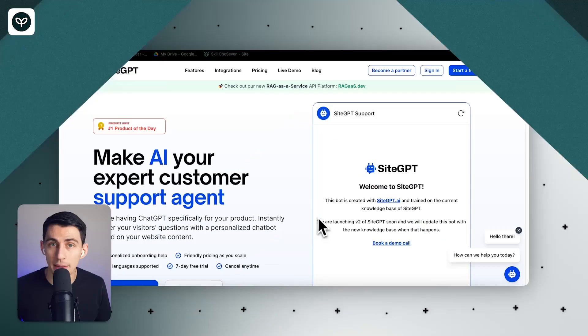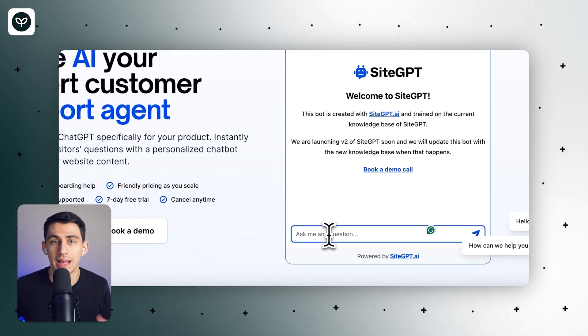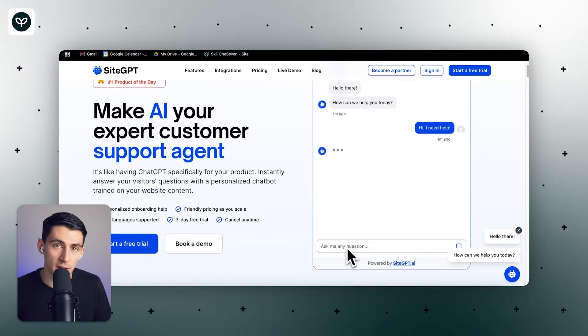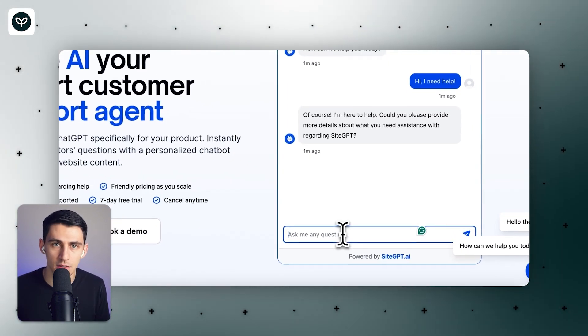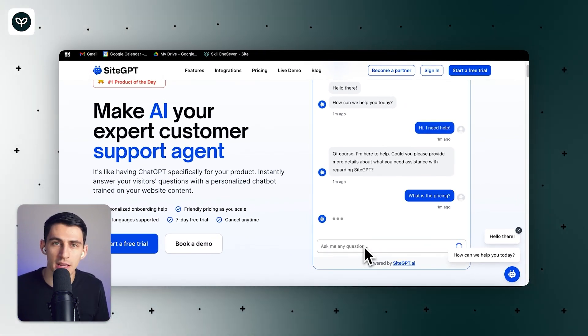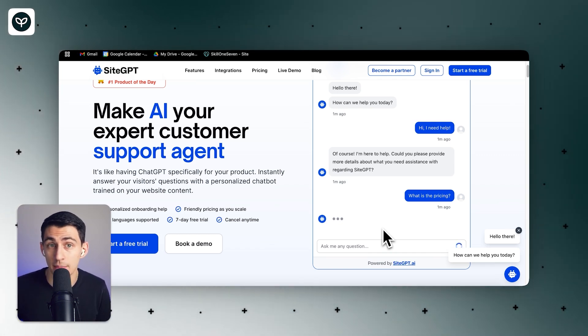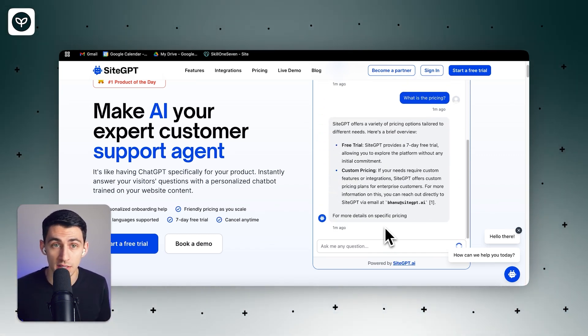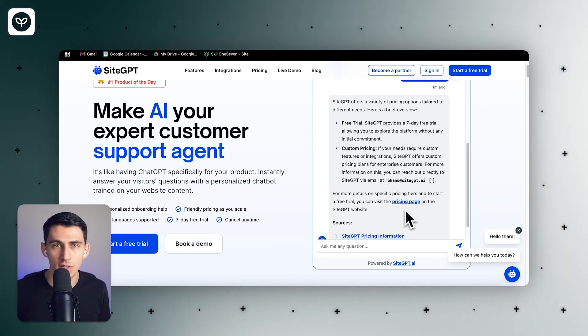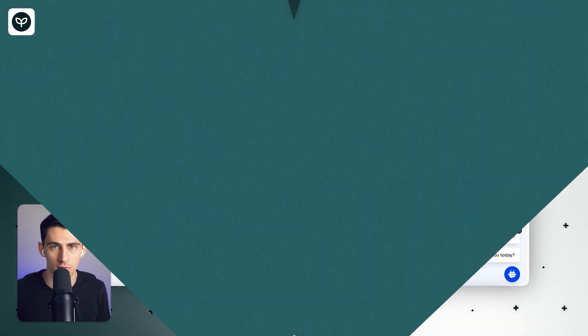Second on this list is SiteGPT. A huge part of a business's sustainability depends on its customer support. SiteGPT is an embeddable chatbot that you can put on your website, and you can add different documents to it. Adding different documents and knowledge to it allows the chatbot to essentially be trained on your website's content and those documents. On your website, whenever users ask questions in this chatbot, it works as a streamlined support system that prevents you from having to pay so much in overhead costs for someone to just cover answering questions.